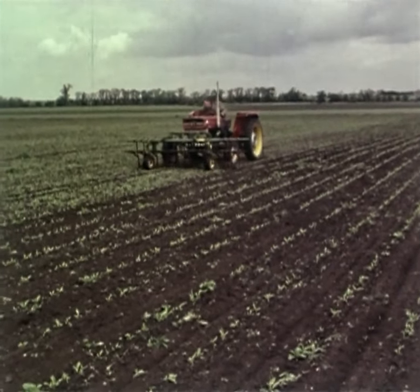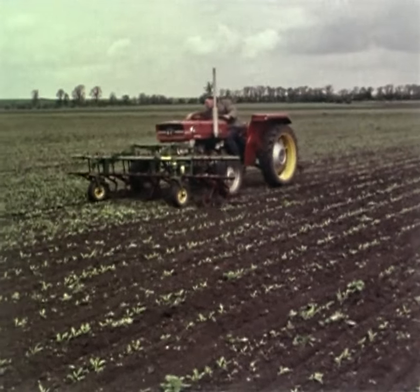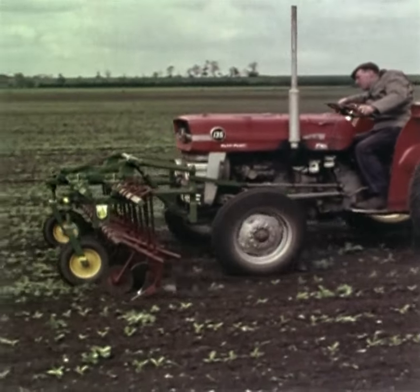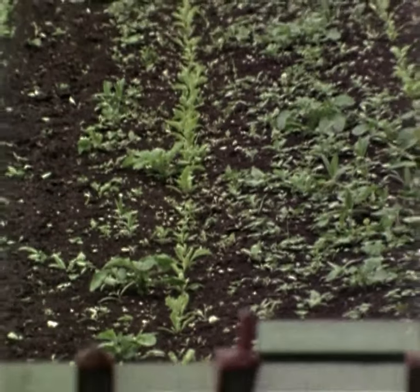Standon's experience in hoe design goes back nearly three quarters of a century, to when Frank Standon built his first horse hoe in 1908. Four years later came the first cultivator, and Standon equipment was immediately in demand to cope with the rapidly expanding acreage of British sugar beet. Since that time, Standon hoes have been used in ever-increasing numbers.